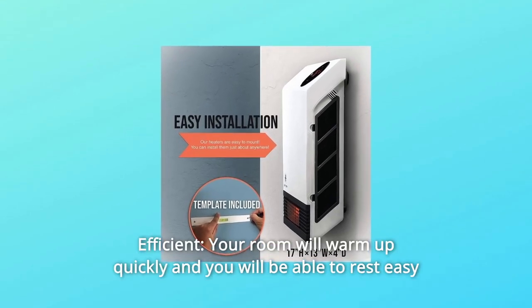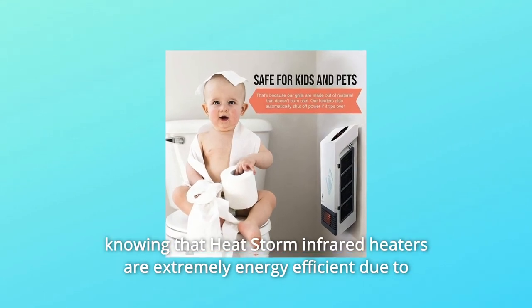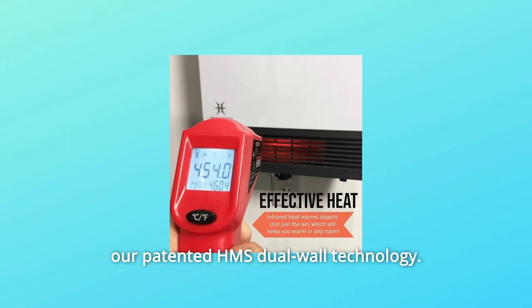Number 9: Efficient. Your room will warm up quickly, and you will be able to rest easy knowing that Heat Storm infrared heaters are extremely energy efficient due to our patented HMS dual wall technology.